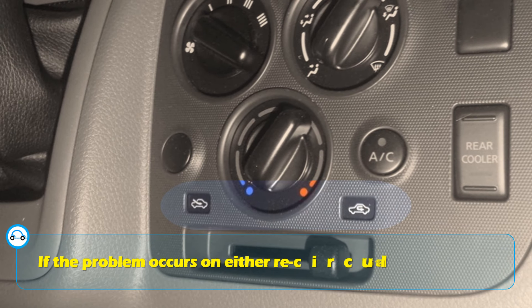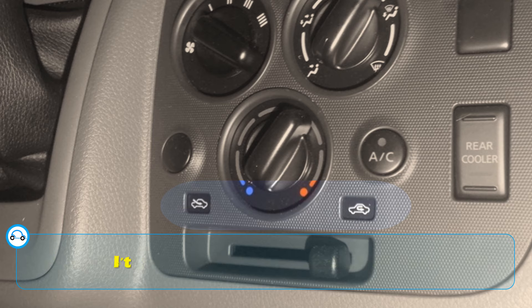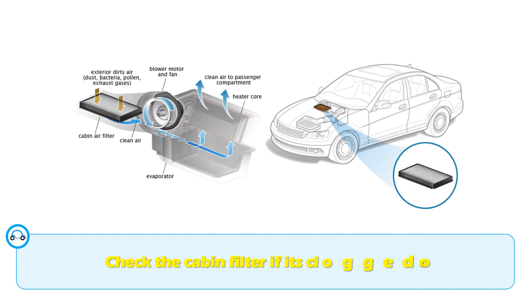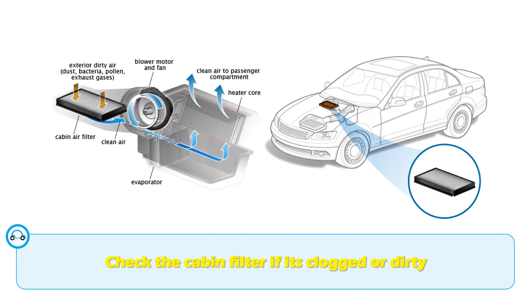However, if the problem occurs on either the recirculation or fresh air setting, it's possible that it is a case of a blocked or dirty AC filter. With that said, check the cabin filter to see if it's clogged or dirty.